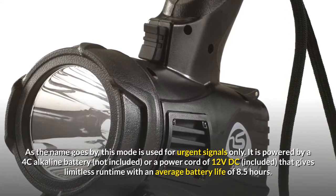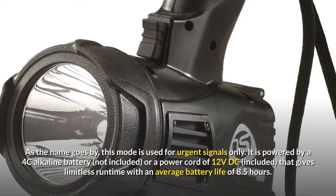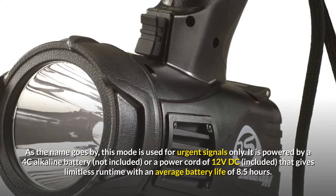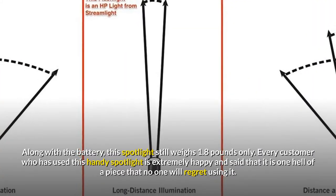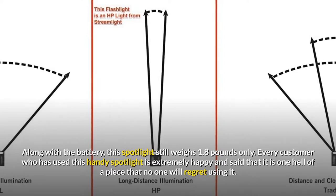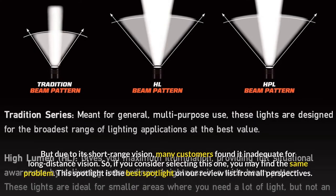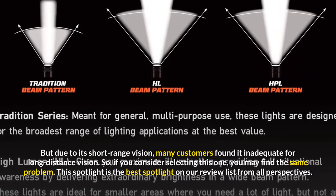It is powered by a 4C alkaline battery (not included) or a power cord of 12 volts DC (included), giving limitless runtime with an average battery life of 8.5 hours. Along with the battery, this spotlight still weighs only 1.8 pounds. Every customer who has used this handy spotlight is extremely happy and said it is one hell of a piece that no one will regret using. But due to its short-range vision, many customers found it inadequate for long-distance vision.